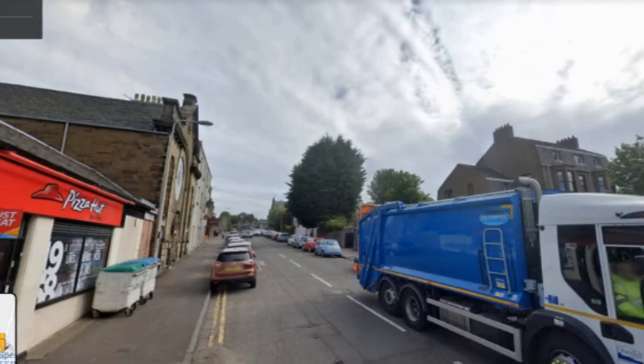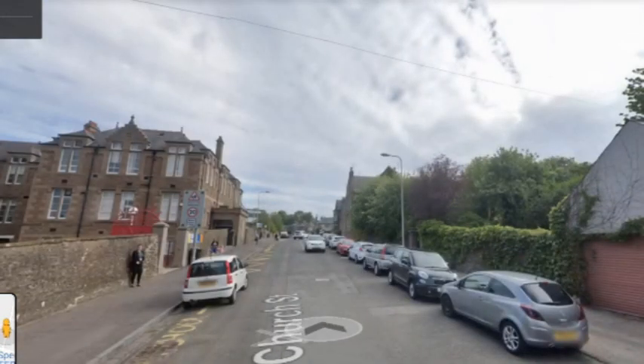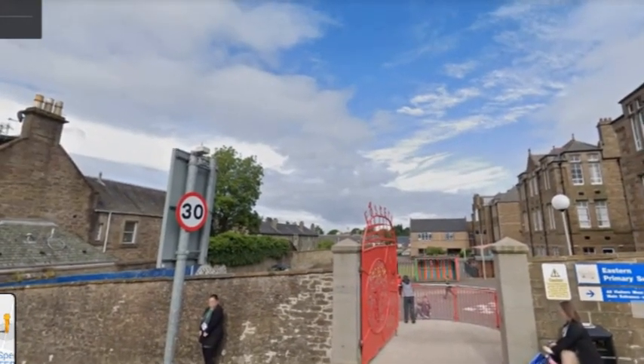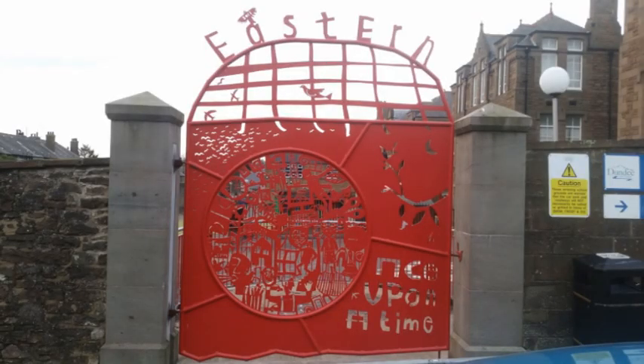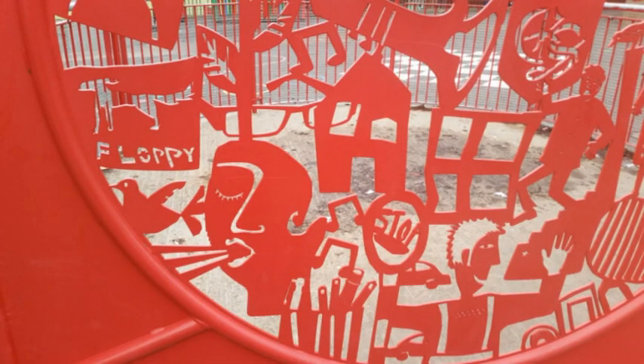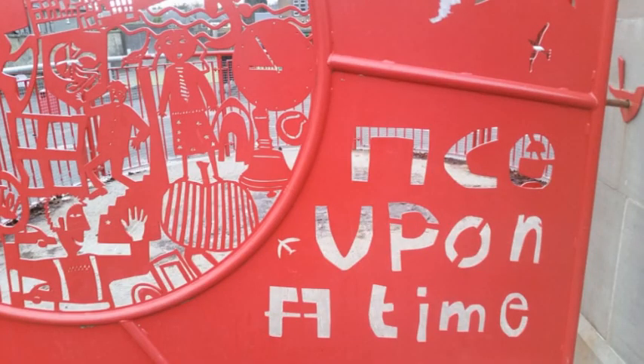We're heading up Church Street, and here we come to the Eastern Primary School. As luck would have it, the gates are actually open. These very splendid gates were done in 2011 by the artists Louise Scullion and Louise Ritchie, working with pupils from the primary school. It's covered in lots of little details and designs that the pupils came up with — it's really nice, a really good fun piece.